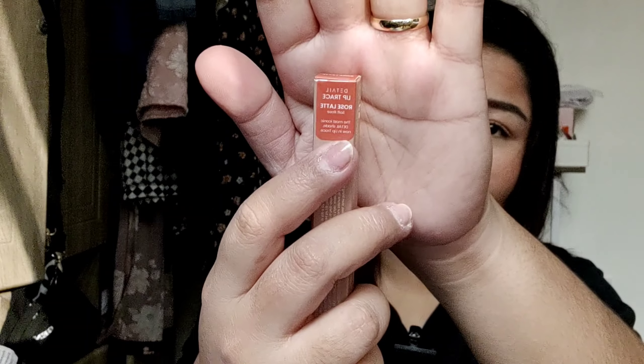It says: 'Define your lips with Lip Trace. This retractable lip liner is developed with a creamy, comfortable, and long wearing formula that won't feather throughout the day.' By the way, if there's any background noise, I have an electric fan near my mic. I'm in the shade Rose Latte, which is a soft rose. The instructions say to use short natural strokes, start lining the top corner of your lip, and follow just outside your natural lip line.